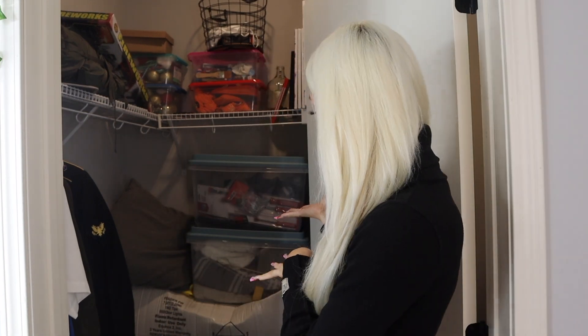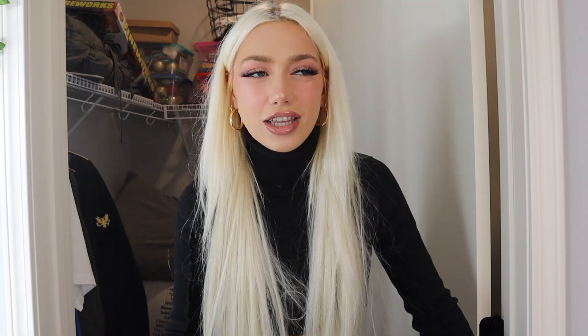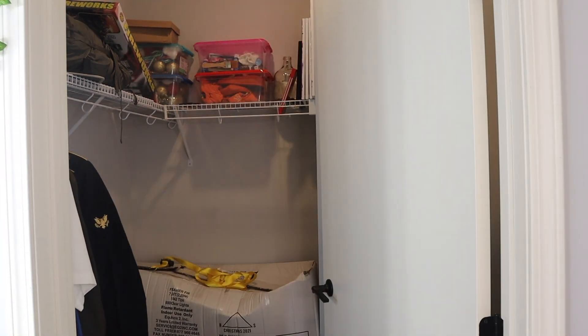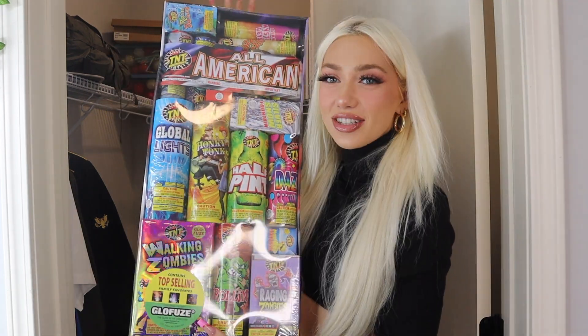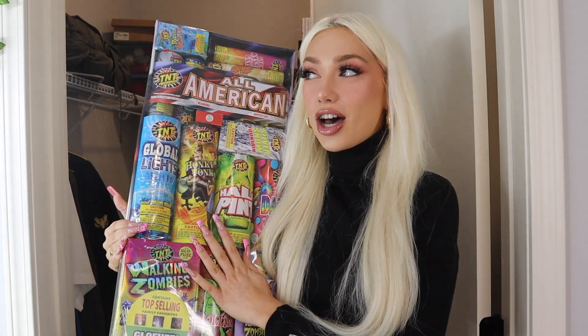This is what the closet looks like right now. I have no idea what's in the boxes so I'm gonna go through them and see everything I need to get rid of and keep. I'll take out boxes one by one. Oh my gosh, I forgot that I have these — a whole thing of fireworks! We were supposed to light these off on the Fourth of July.